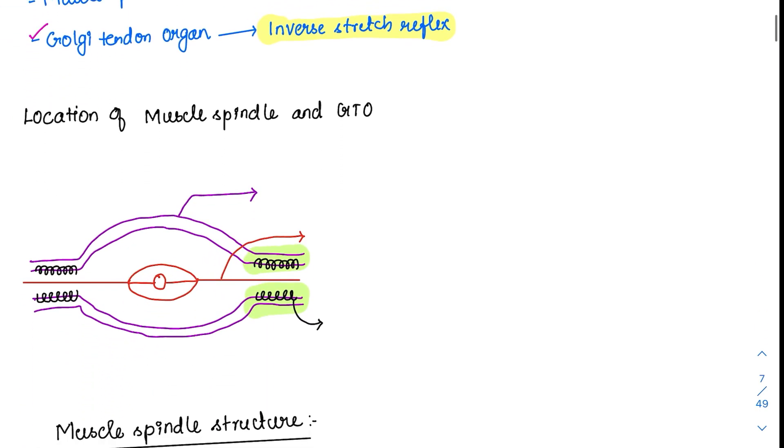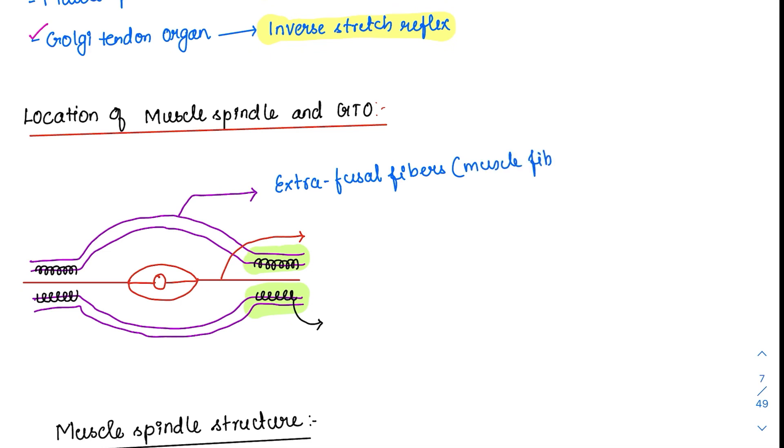Regarding the location of muscle spindle and Golgi tendon organ: the major fibers forming a muscle are called extrafusal fibers. Extrafusal means outside. These are the common muscle fibers we discuss when studying actin-myosin elements — all those elements are present in extrafusal fibers.